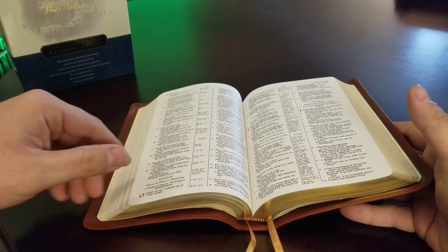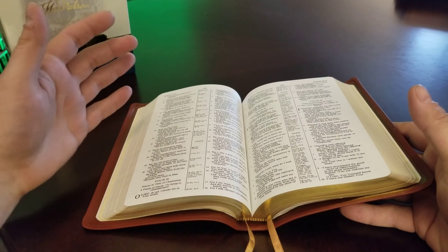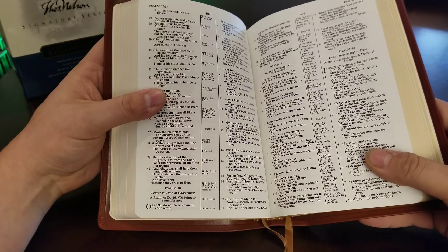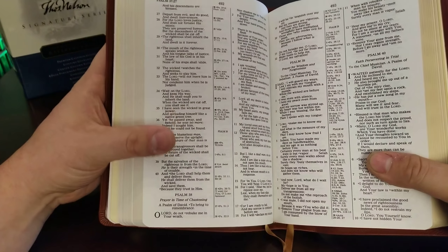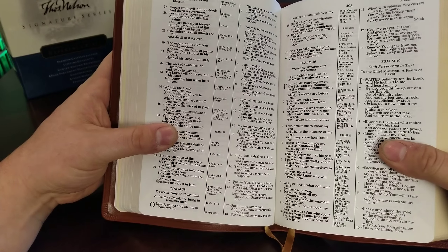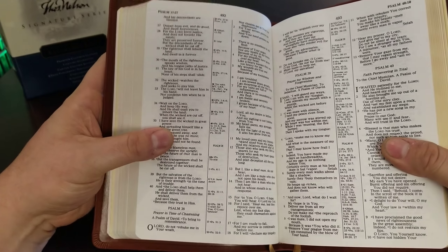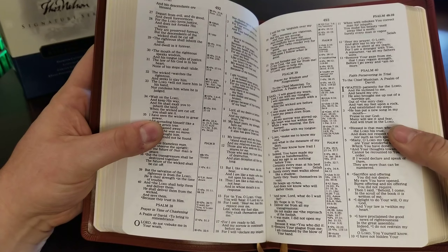It's good — great paper, great binding, great printing, great translation. Just look at this. In the Psalms, where you would find the most ghosting, you can see some in some of the blank areas, but it is so minimal. The printing is excellent.